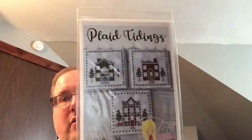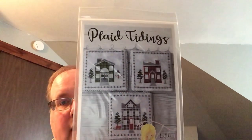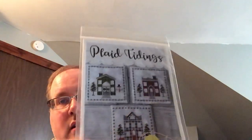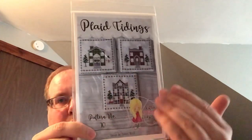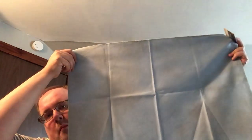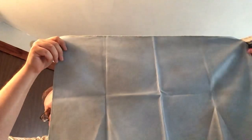I got the Plaid Tidings Houses by Little Stitch Girl at Market. I love the gray house — my favorite. I'm going to stitch all three of them in a row like a village, on Incoming Storm Joplin from Under the Sea Fabrics — a light blue with some grays modeled in.